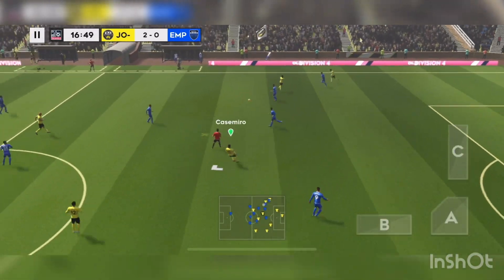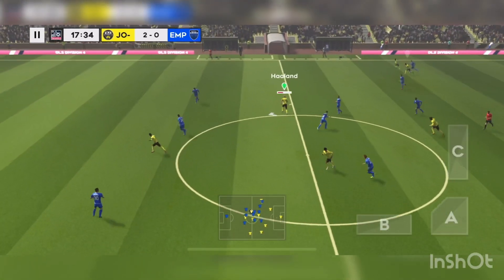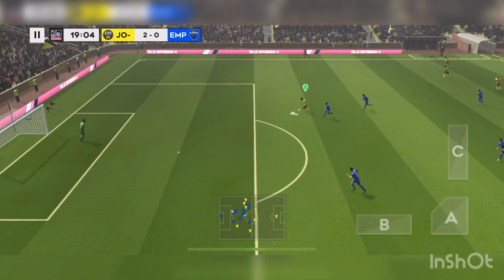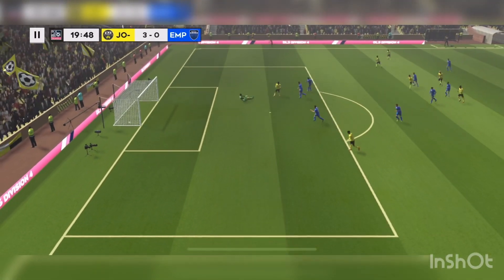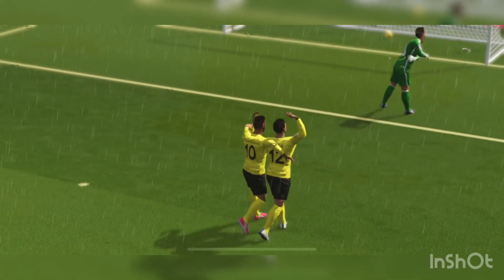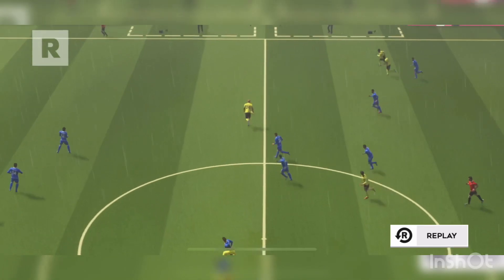A chance now to turn defence into attack. Finds his teammate. Just the goalkeeper to beat now. They'll be delighted with that. What a goal — fantastic goal. Hat-trick! He's in fine form.